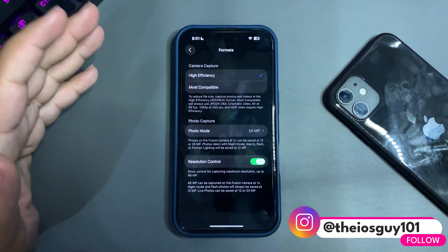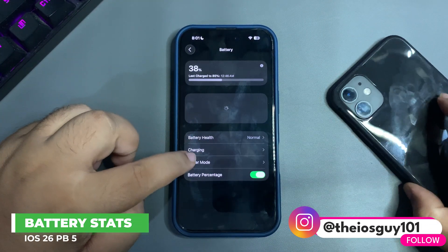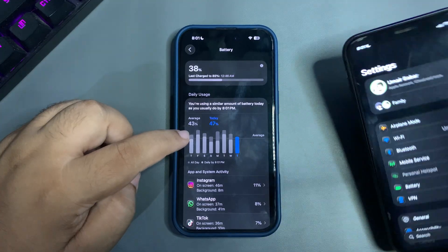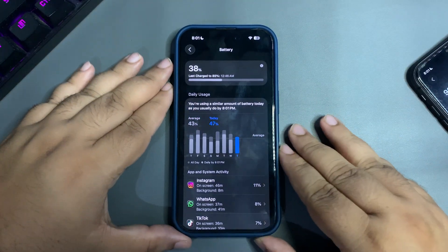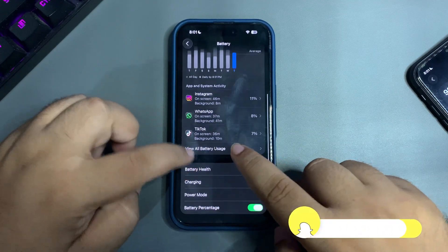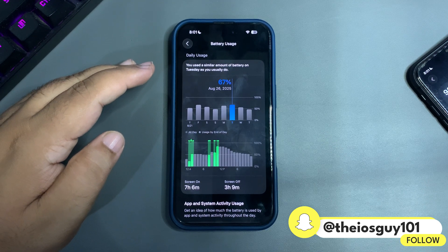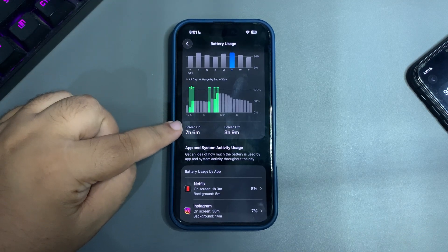Let's get into the settings and go to the battery section. I'll pull up the battery section on my other iPhone as well. This one is running public beta 5. Going into view battery usage — on the first day when I started using this version, I used 67% of my device.